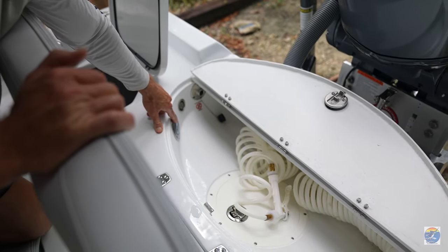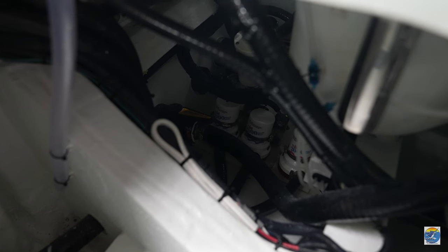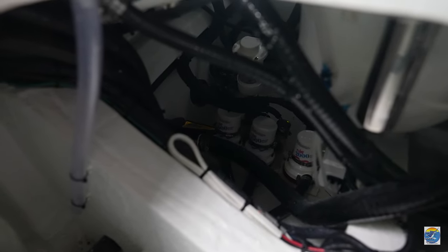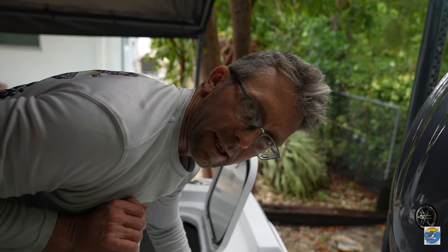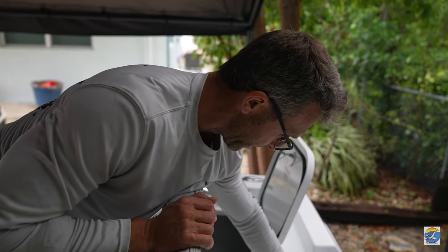You got your fresh water fill up here, and then this is the center bilge access with the bilge pumps and your bait pump right through here. A little bigger pie eye there — it's a little bit easier to get into than on the old Contender I had, so that's a nice upgrade.